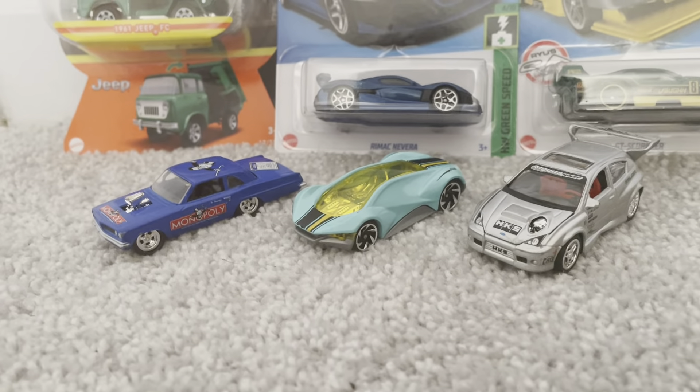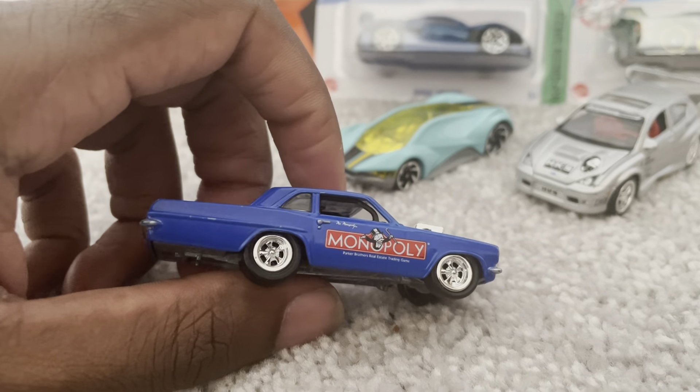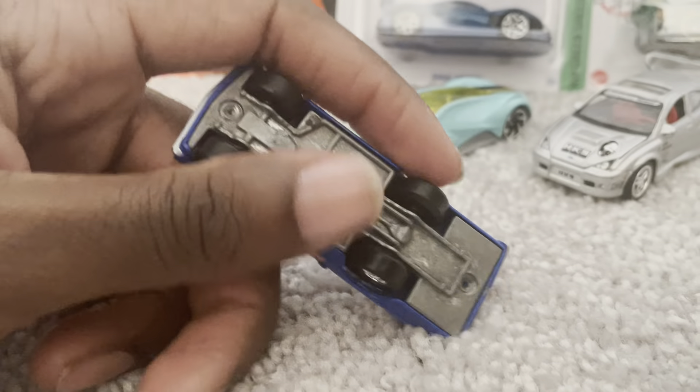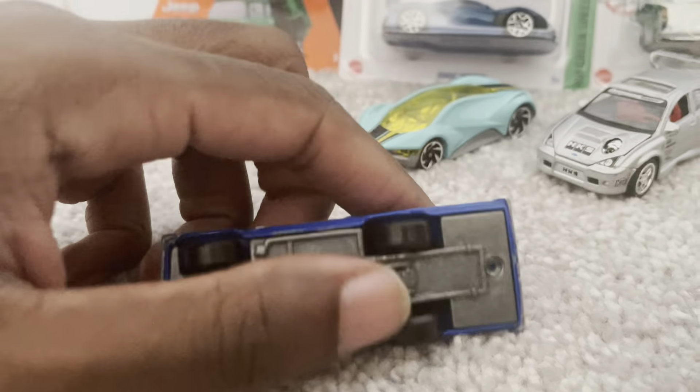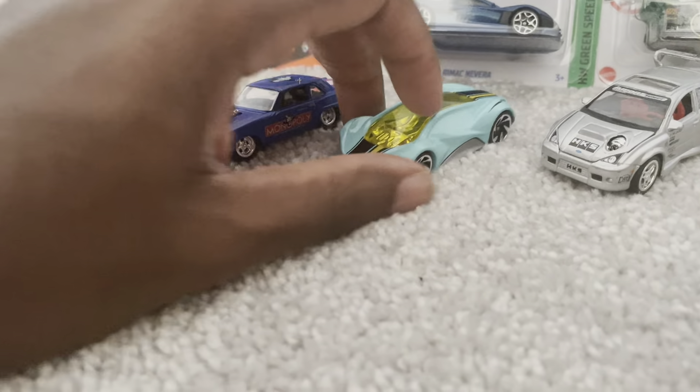Down here, this is the 1981 Ford Fairmont with the Monopoly designing on it, has the engine sticking out. This is from Johnny Lightning. It's a nice looking muscle car.